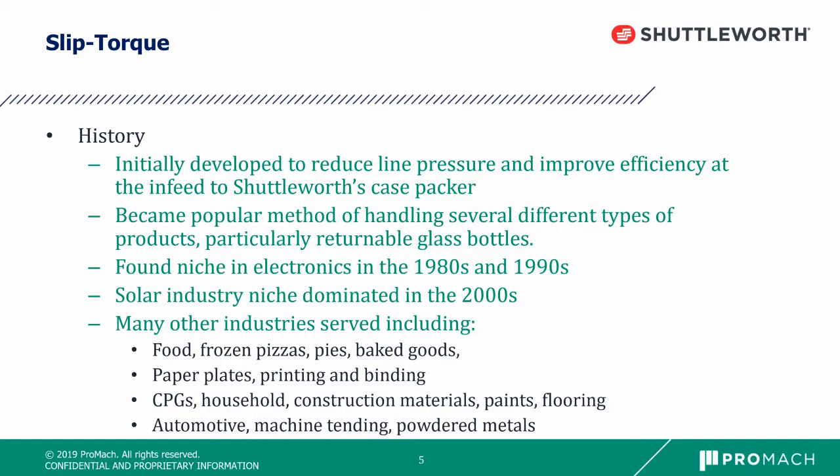We have identified many other areas to serve other industries including food, frozen pizzas, pies, baked goods, paper plates, printing and binding, consumer packaged goods, household construction materials, paints, flooring materials, automotive, machine tending, powdered metals, and the list goes on.